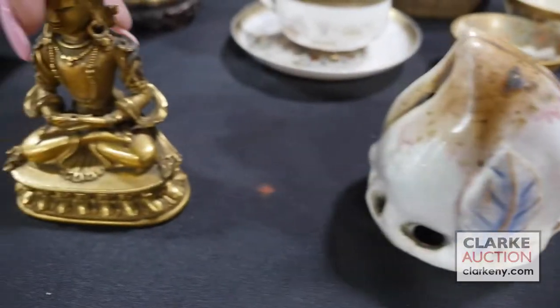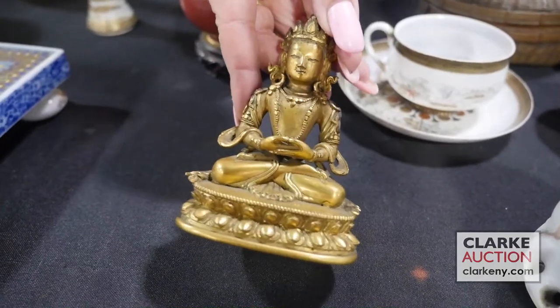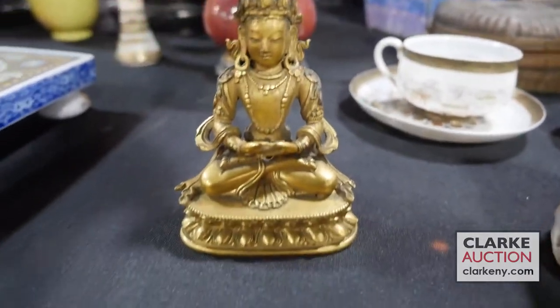And this is a gilt Buddha, or a Shakyamuni Buddha, at four to six hundred. Take a look at the underside here — really nice quality. Wonderful piece from our Hall's estate.